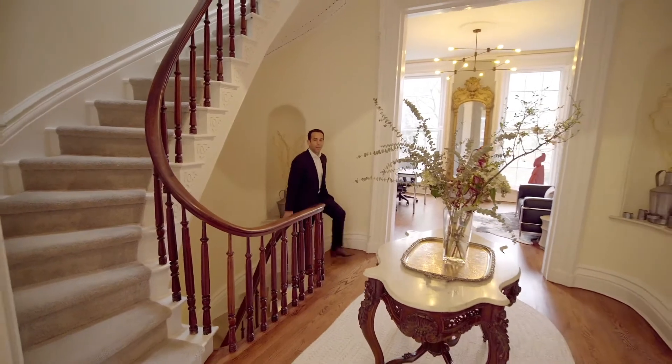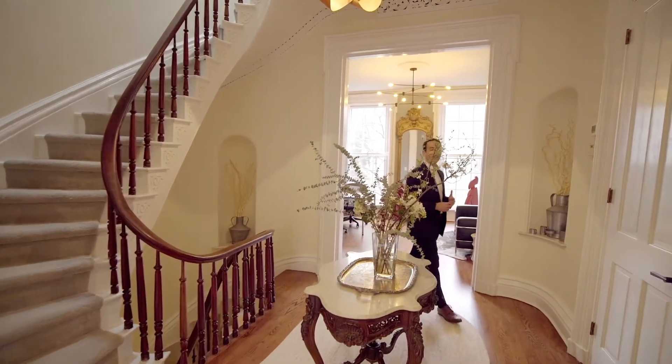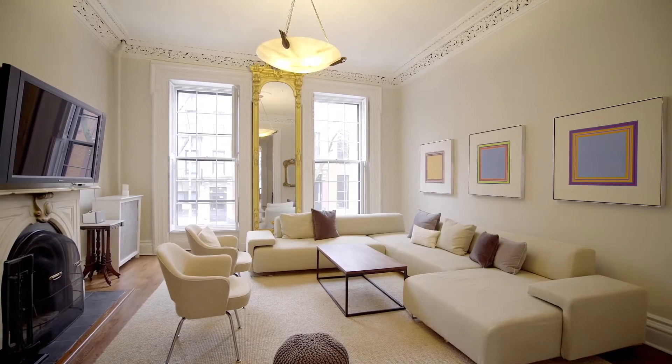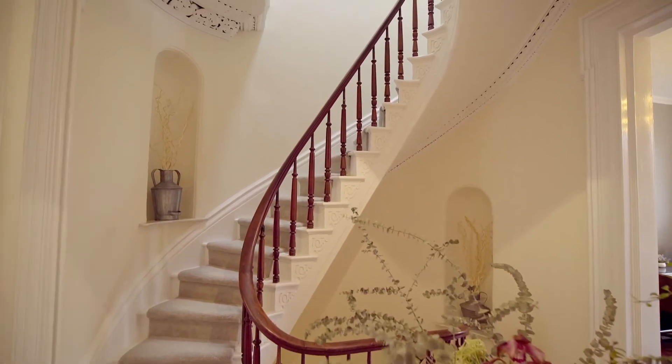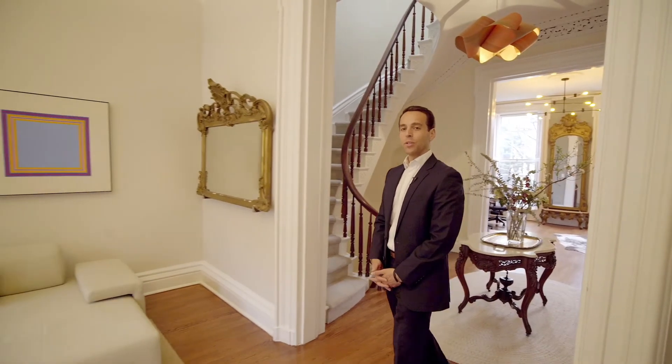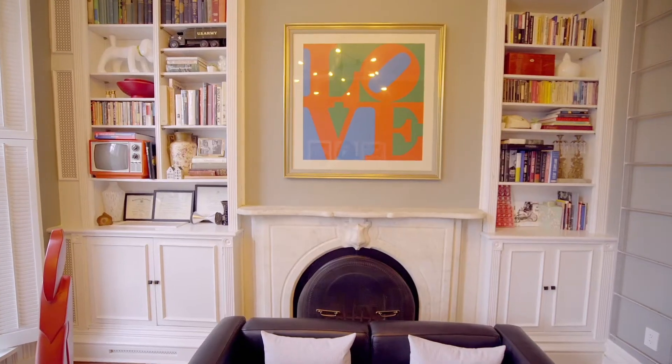We're here on the main floor of the home. This incredible, impressive space has two large rooms, one in the front and one in the rear, and this gorgeous spiral center staircase with high ceilings and lots of original detail. This room offers incredible flexibility for relaxation, home office, and more.